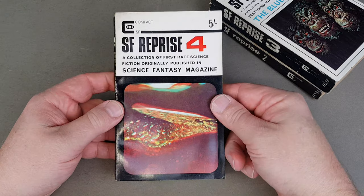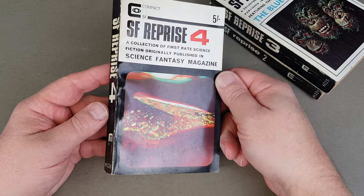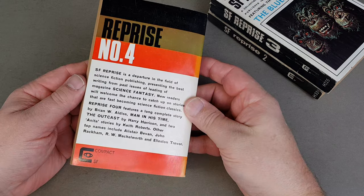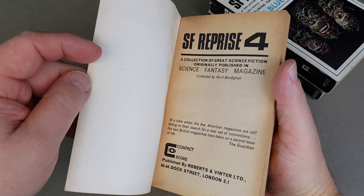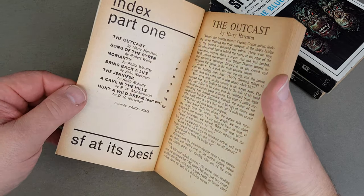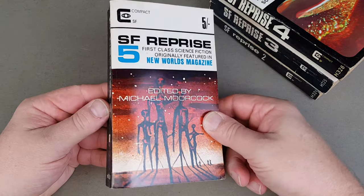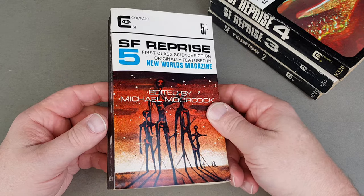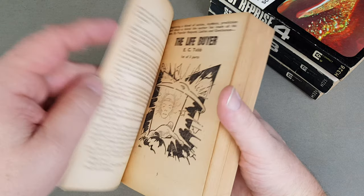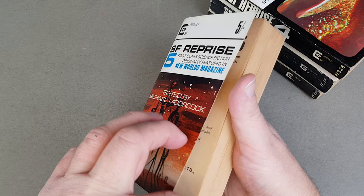Here's Reprise number four — this is stuff that came out in Science Fantasy, collected by Cyril Bonfiglioli. Book five — another big thick one; not a bad copy, it's been read, but try finding these in nice nick, they're just not around. When they turn up they're only about five or six pounds each, so they're not a fortune, but you need to be patient.